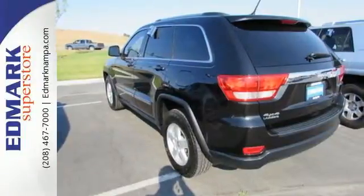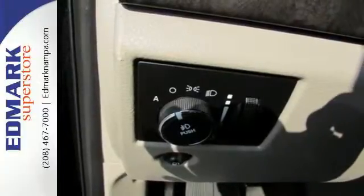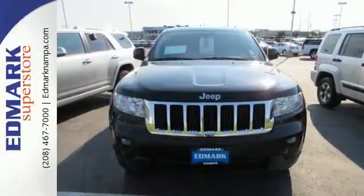Satellite radio and steering wheel controls. Many have tried to copy the Grand Cherokee's bold style and rugged performance, but it's still the original and the best. Come in today and see it for yourself.